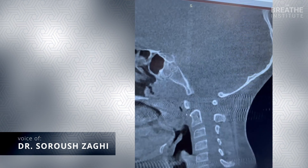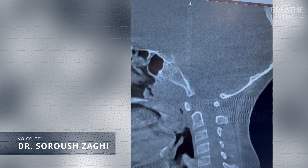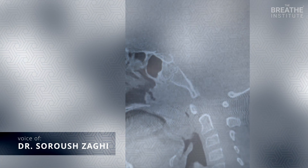Consequent to that, her head is coming forward, her tongue is going down, and she's developing a high arch palate. So really being able to address this in multiple modalities is extremely helpful.